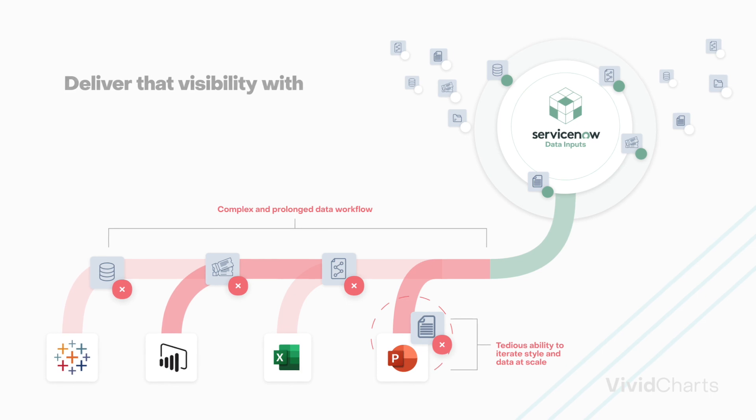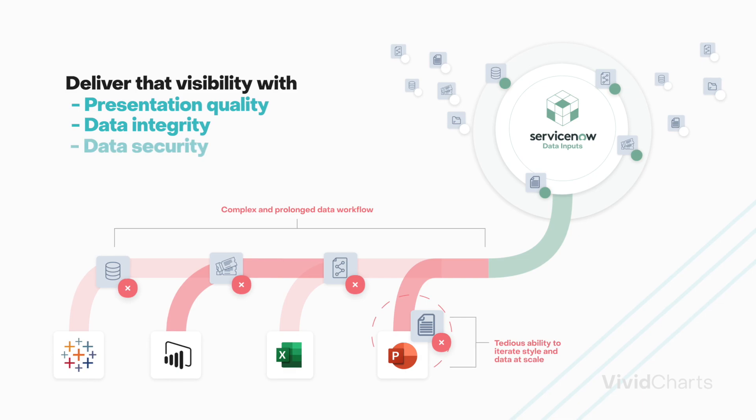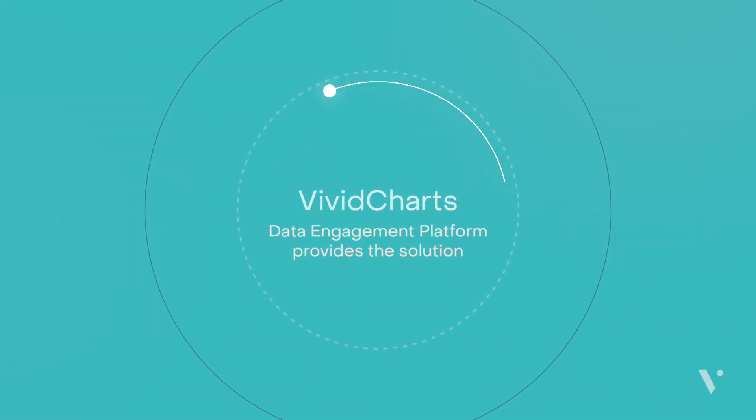How do you deliver that visibility without sacrificing presentation quality, data integrity, and data security? Vividchart's data engagement platform provides the solution.